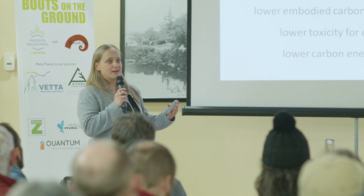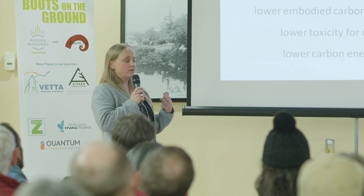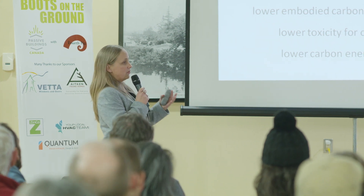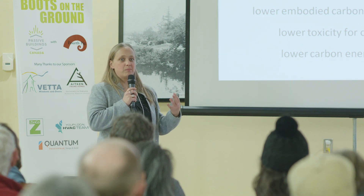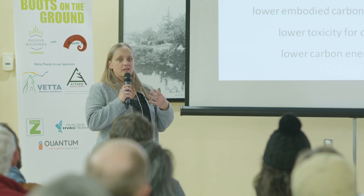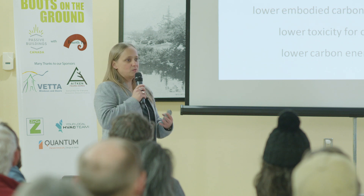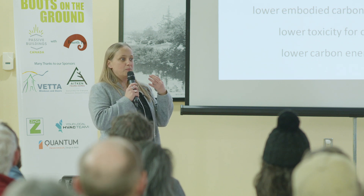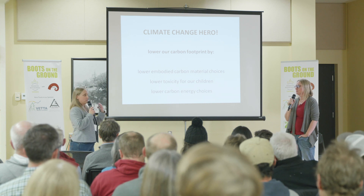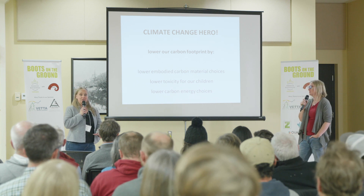Cheryl and I are adding our own tweak to the Passive House standard. A big part of our motivation for building high performance, building to the Passive House standard, is because we want to not do more harm than good when we build our houses. We want to be improving the climate, mitigating climate change, and helping create a more sustainable future for our children and the survivability of our species.